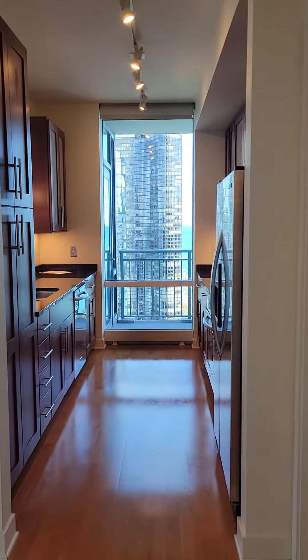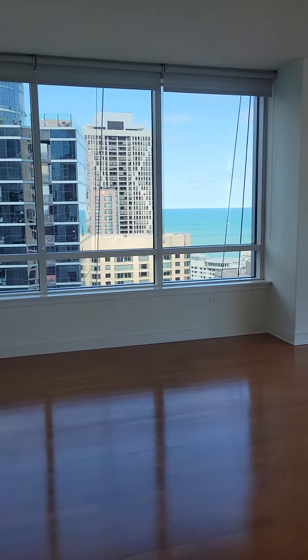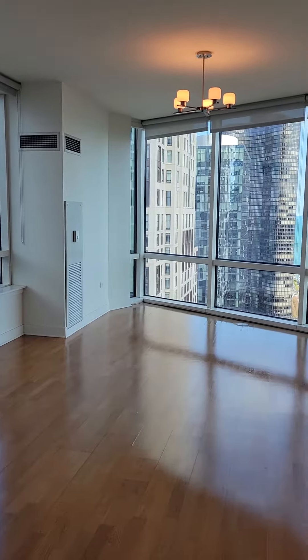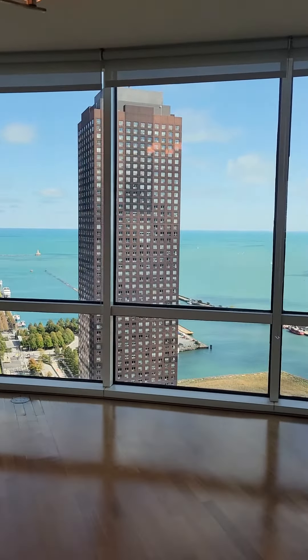Welcome to 505 North McClurid Court. This is Unit 4202 — two-bedroom, two-bathroom. Hardwood floors throughout, and amazing views: both the city, the lake, and the river.